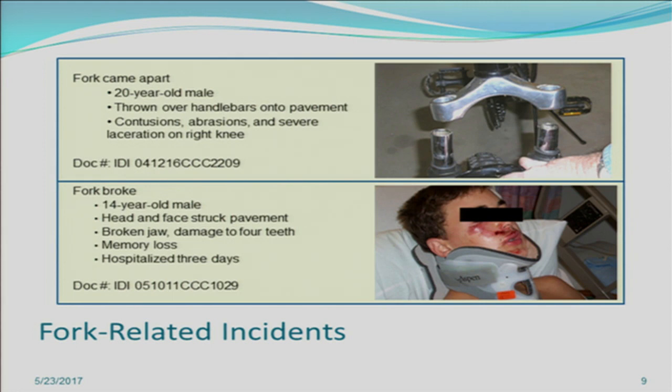These next IDIs have to do with fork-related incidents. In the first, the fork came apart quite catastrophically, as you can see in the picture. A 20-year-old male was riding the bicycle, was thrown over the handlebars, hit the pavement, and had some serious injuries. In the second IDI, the fork on the bike broke, and a 14-year-old male's head and face struck the pavement, resulting in a broken jaw.